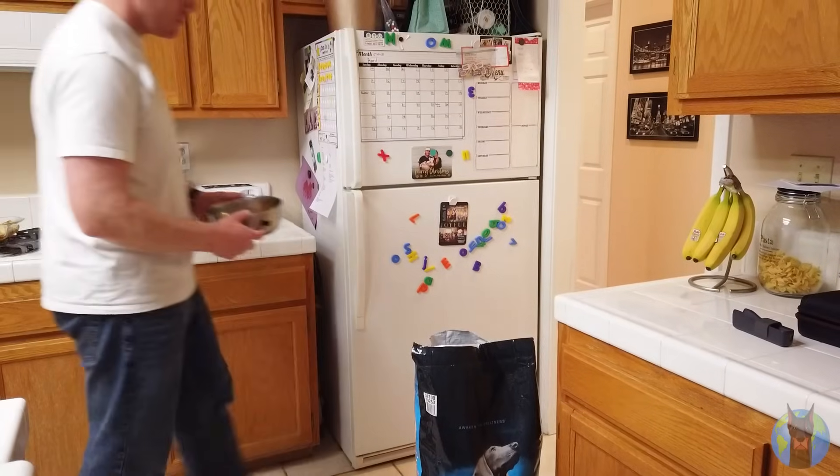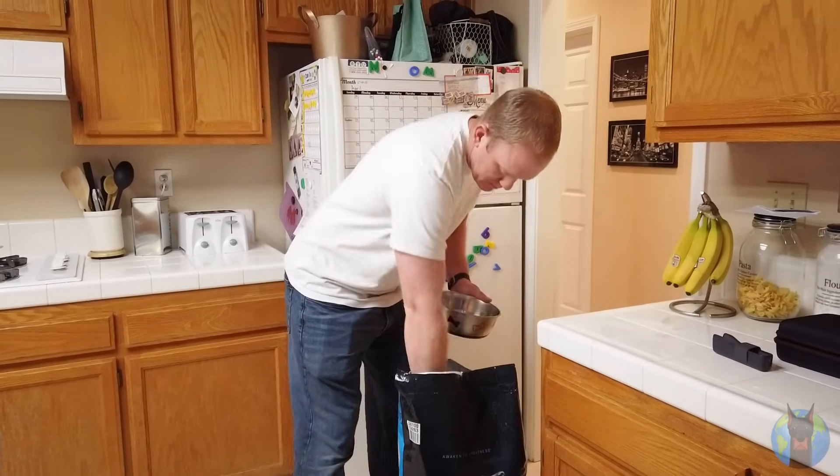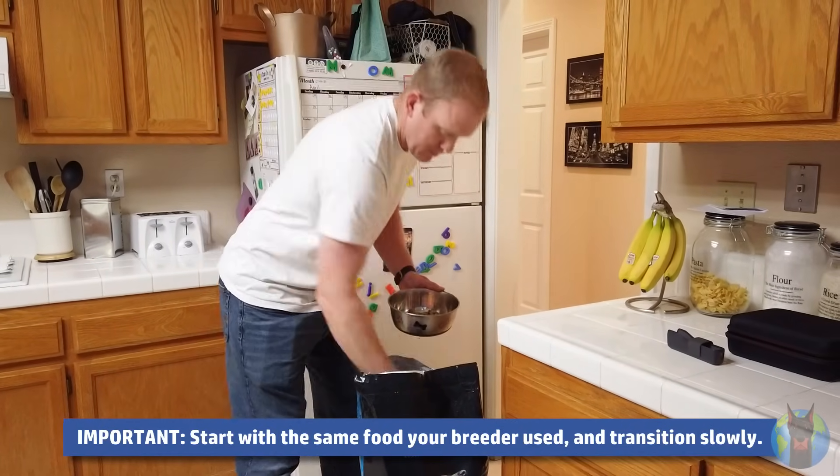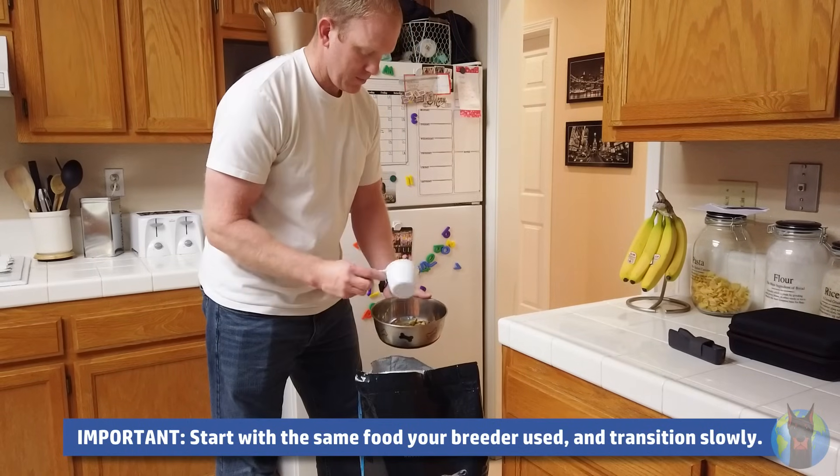And up first, of course, dog food. You're going to want the exact same dog food that your Doberman pup is already used to having from the breeder. So ask the breeder what they're feeding them and get that same food. Then, over about the course of the next week, you can transition them to whatever kibble or dry food you want to feed them slowly.